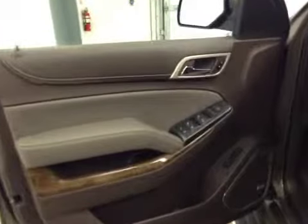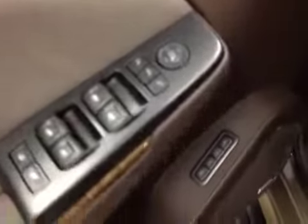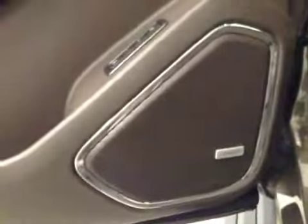Our interior options today include power locks, windows and mirrors, memory seats, Bose audio system, power seats and lumbar support, cruise control, and hands-free audio.